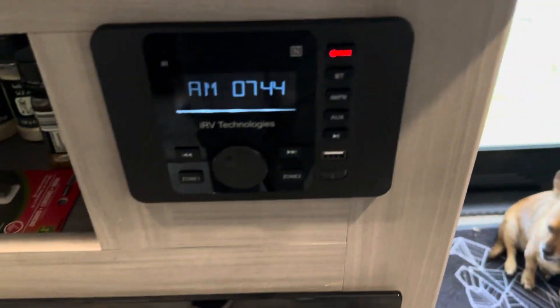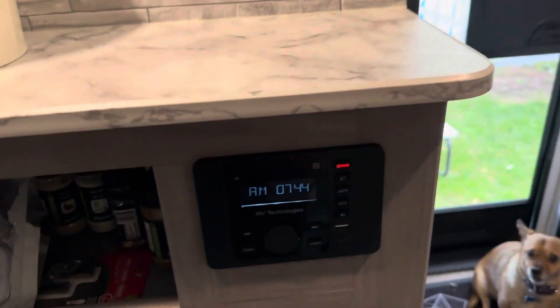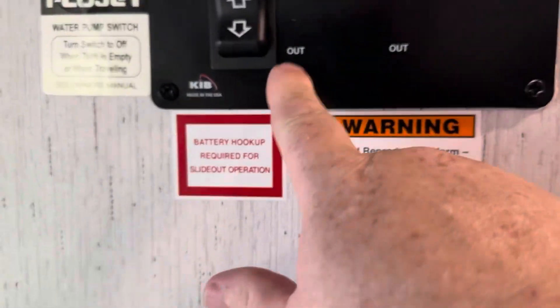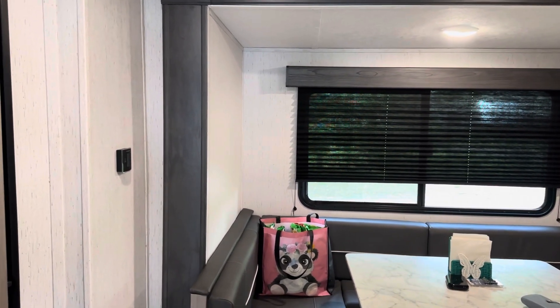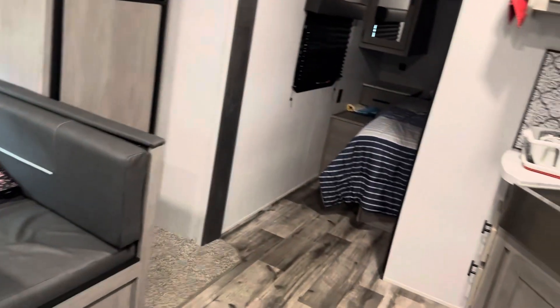Then we got a radio there — Bluetooth ready, HDMI, all that kind of good stuff. You can play music inside and outside. I'm not going to turn that on so we don't get copyrighted. Here's our control panel — this button is for our awning outside, and this one here is for our slide-out so if we want to slide it in and out. You guys can see it sliding in and sliding out.